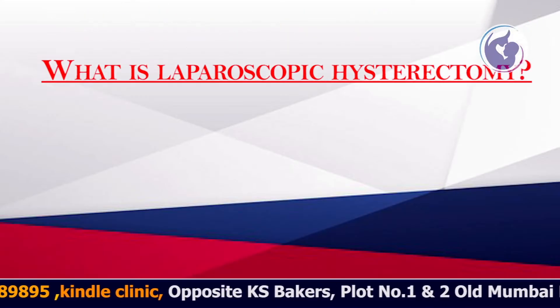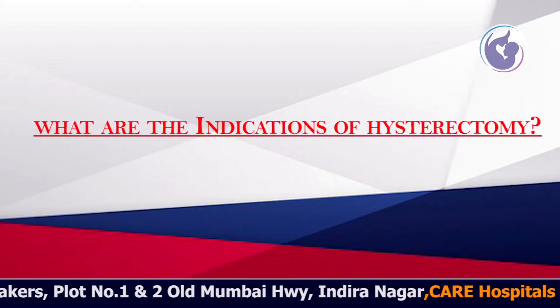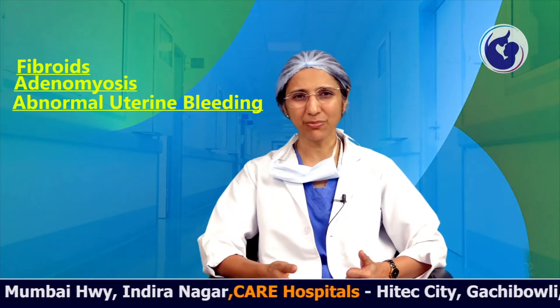What is a laparoscopic hysterectomy? It is a procedure of surgically removing the uterus and the tubes, with or without the ovaries, laparoscopically. The most common indications of hysterectomy are fibroids, adenomyosis, abnormal uterine bleeding, and pre-cancerous stages.